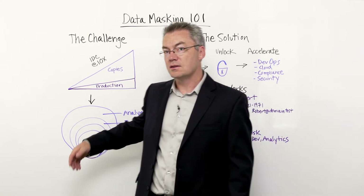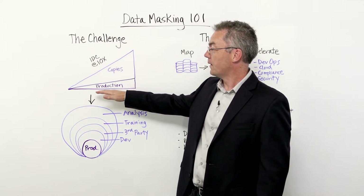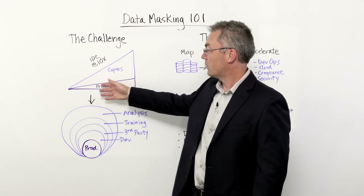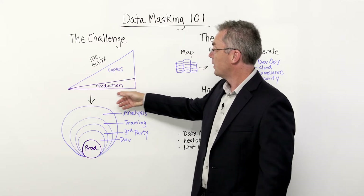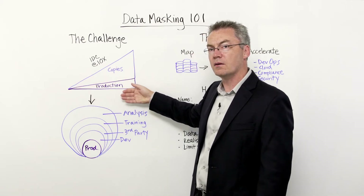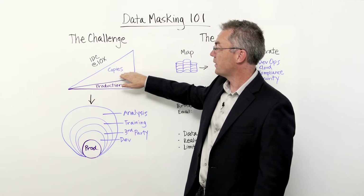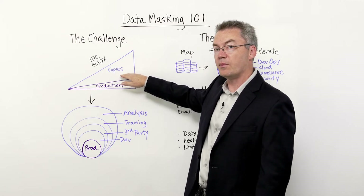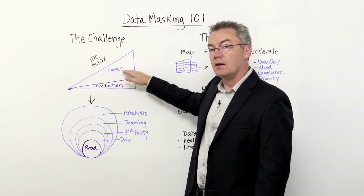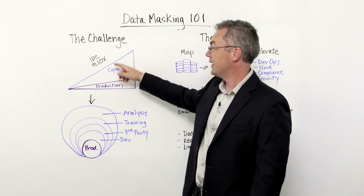To start, I'd like to talk about the challenge that many of our customers are facing. As most people know, the volume of data that our organizations have to manage is growing quite quickly. The production data we use to run our organizations is what most people think of when they think about that data growth. However, there's also significant growth in the number of copies being made of those production databases. In a recent study by IDC, that number, on average, was found to be ten times.